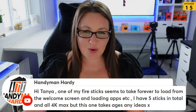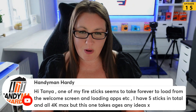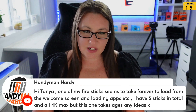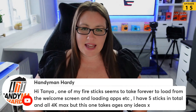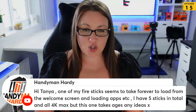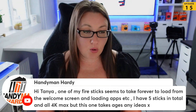Welcome to the chat, Handyman Hardy. You're saying one of your Fire Sticks seems to take forever to load from the welcome screen and loading apps. You have five sticks in total, all are 4K Max, but this one takes ages. Have you done anything to it — like have you blocked updates, have you changed the launcher, or are you using a launch-on-boot application?